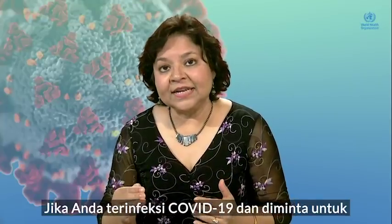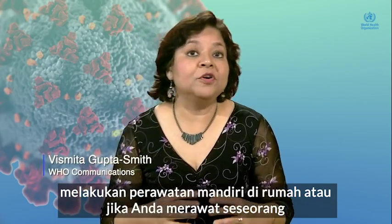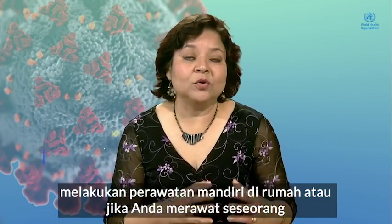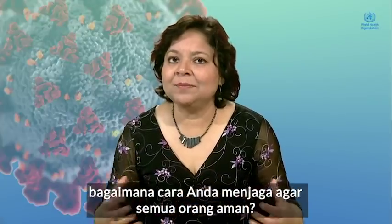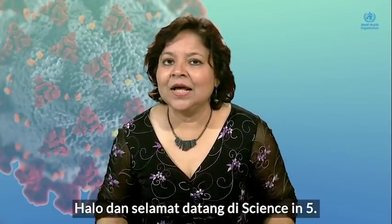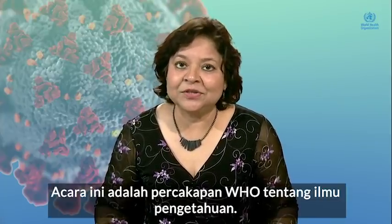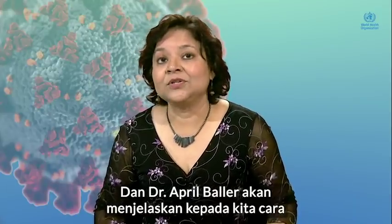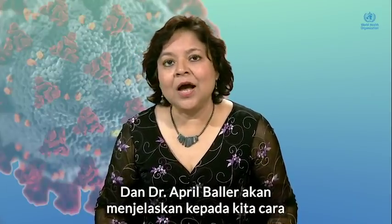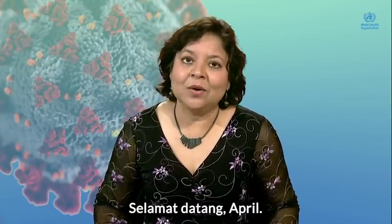If you're infected with COVID-19 and have been asked to care for yourself at home, or if you're a caregiver to someone who has COVID-19 and are caring for them at home, how would you keep everyone safe? Hello and welcome to Science in 5. I'm Vismitha Gupta-Smith. These are WHO's conversations in Science, and Dr. April Baller is going to explain to us today how to care safely for a COVID-19 patient at home. Welcome, April.